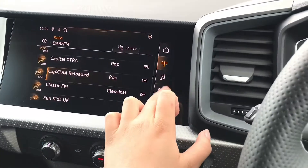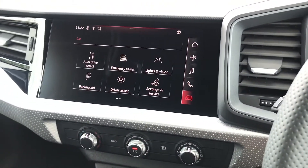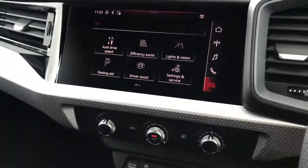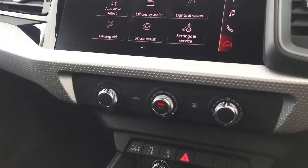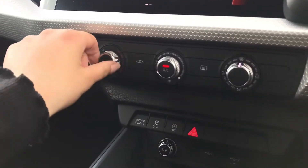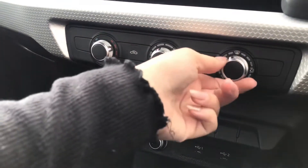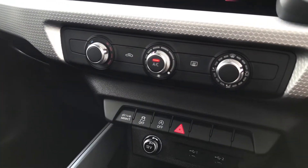This is where you find all your in-car entertainment and all your car settings, including digital radio, telephone and smartphone interface alongside the car settings. As we move down, we've got the manual air conditioning which is super accessible for you and your passenger in the front, and it's very easy to control and manage the heat in the car.